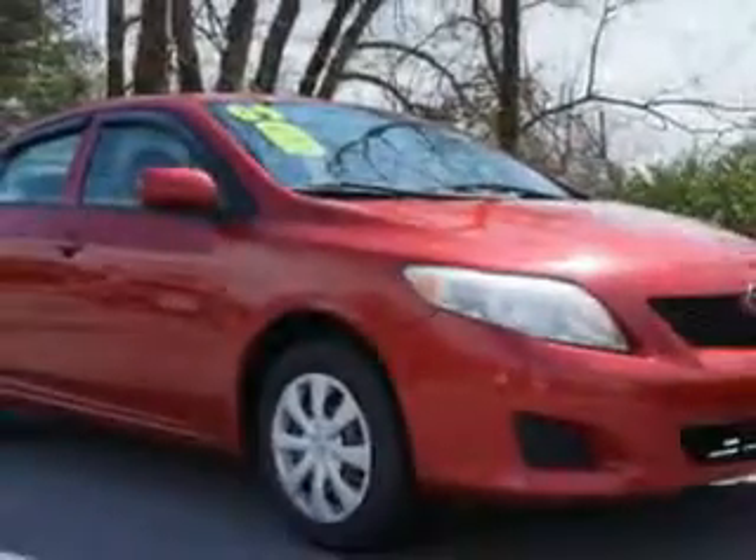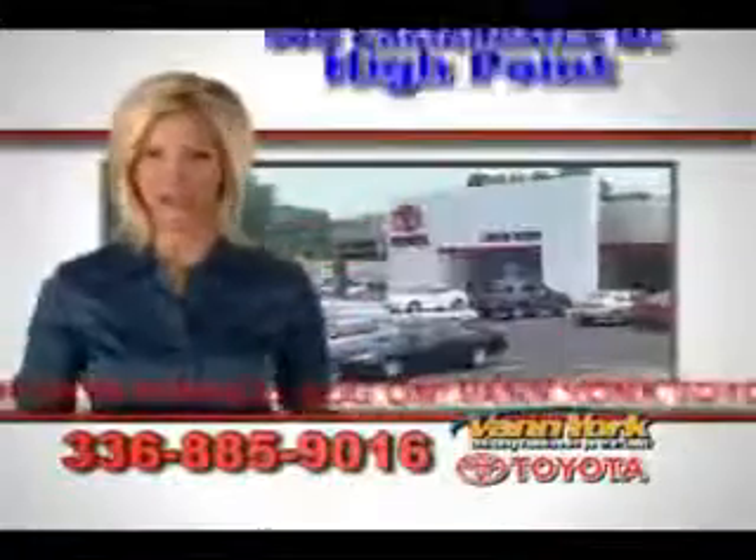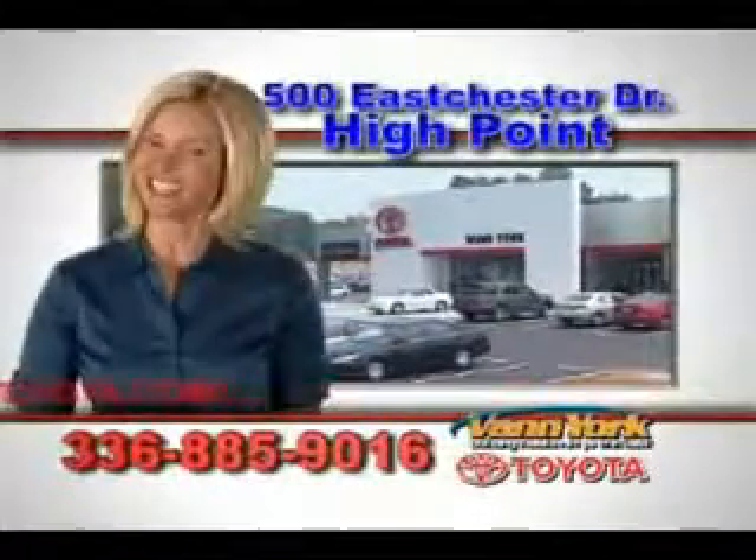It's an '09 Toyota Corolla LE from Vann York Toyota, of course. Be smart and buy now at Vann York Toyota — Vann York, building relationships that last.